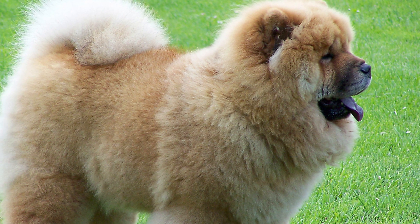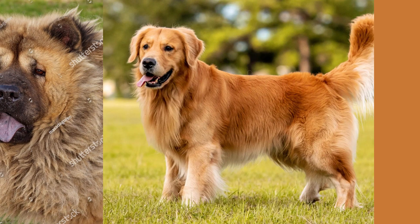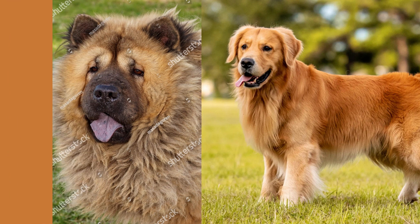Of course, just like any other breed, the golden retriever chow mix has its fair share of health issues to watch out for. Hip dysplasia, elbow dysplasia, and allergies are all common in this breed. But don't worry — with proper care and regular visits to the vet, you can keep your furry friend healthy and happy for years to come.